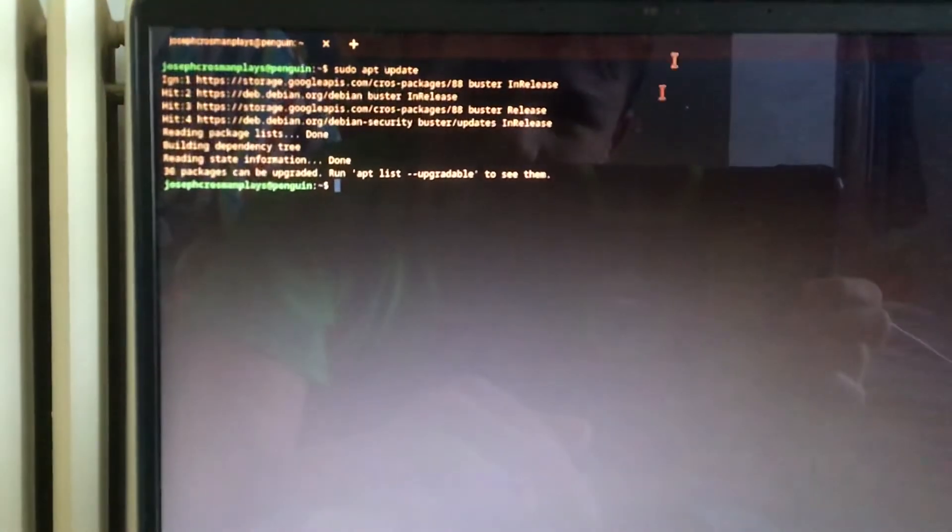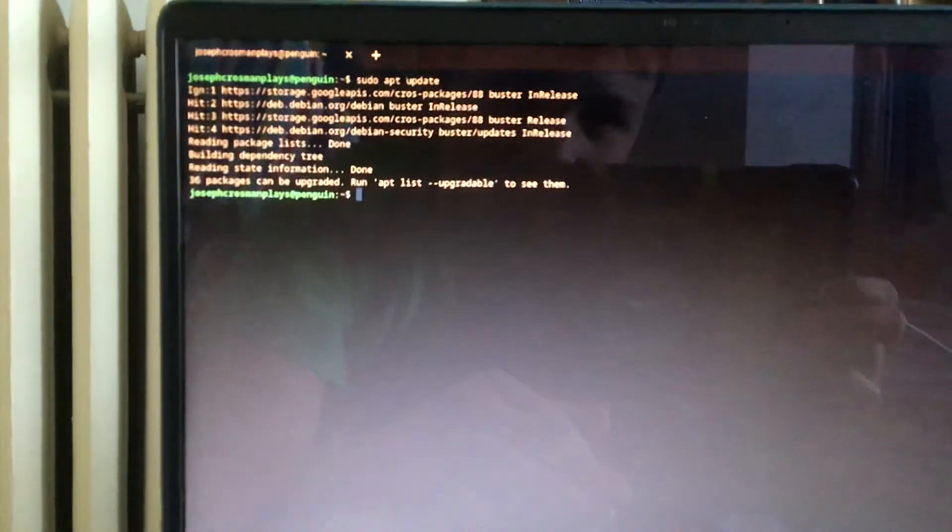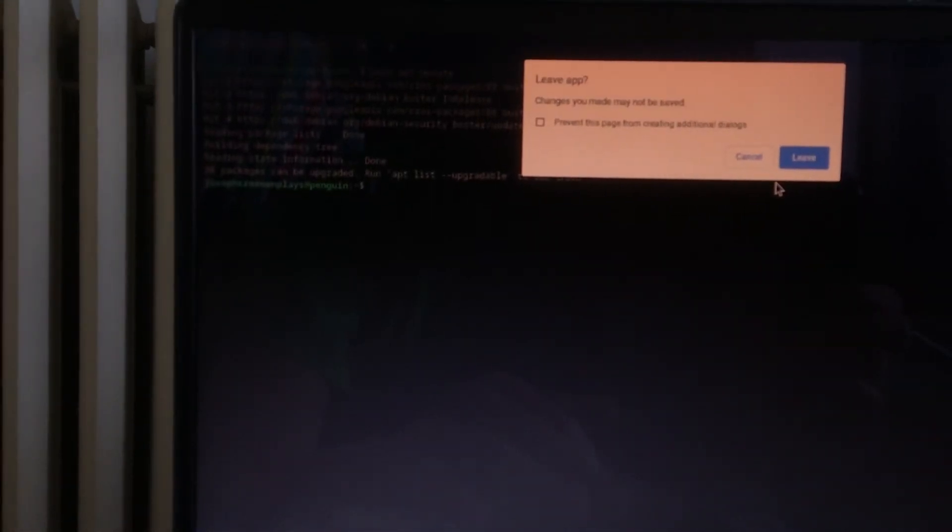So yeah, if I do this again it will break it. I might redo some stuff. Let's do it again.